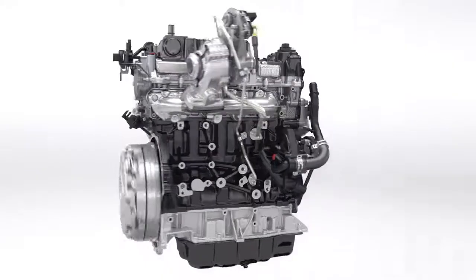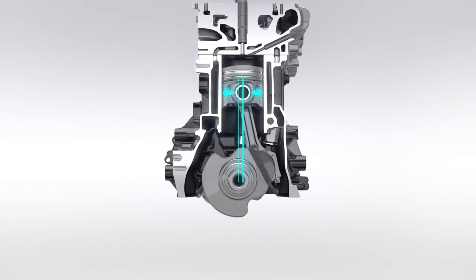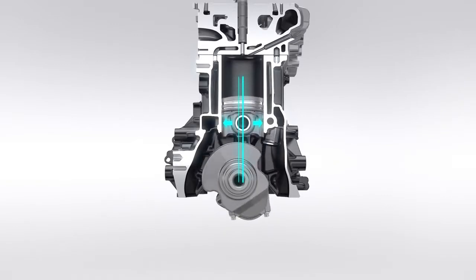The design of the crankshaft with a 10mm offset to the piston reduces side loads under firing pressure to significantly reduce friction.